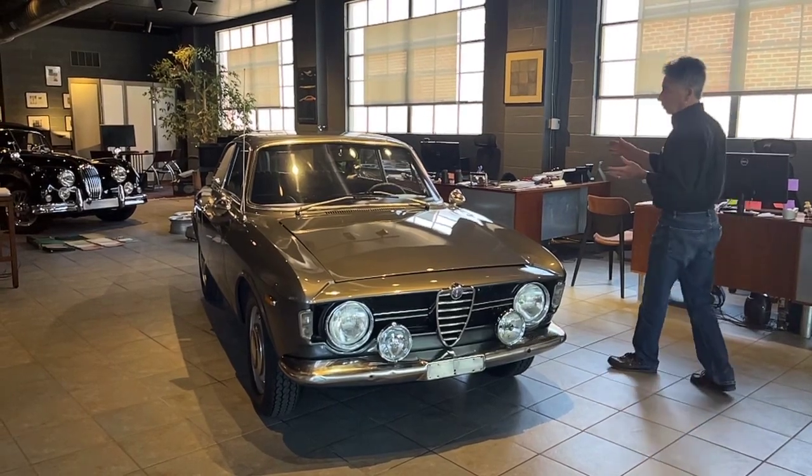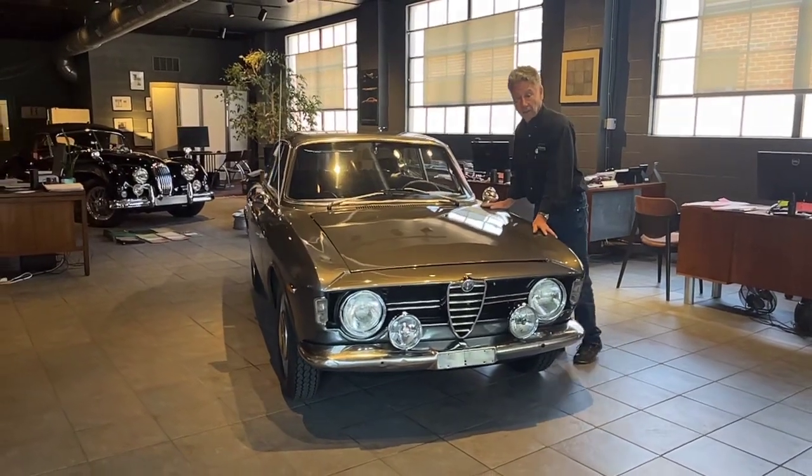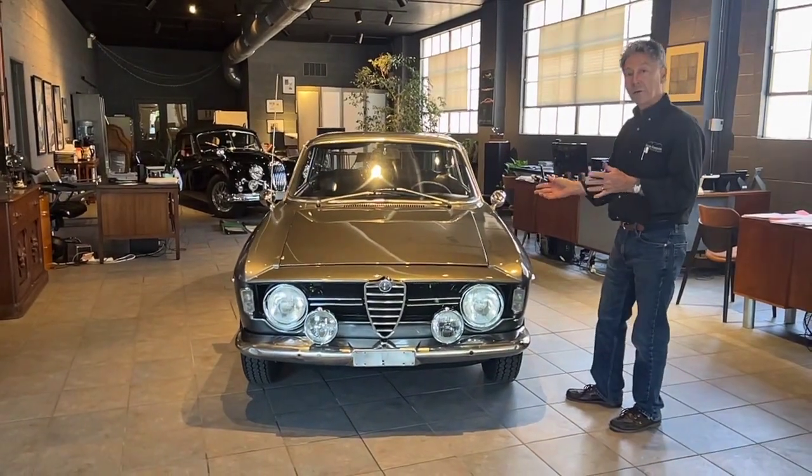We went through the car. Luckily it did not have gas in it, so the fuel system was okay because it predated ethanol. I cleaned the carbs, set the points, and basically got the car running. It's running and driving right now.